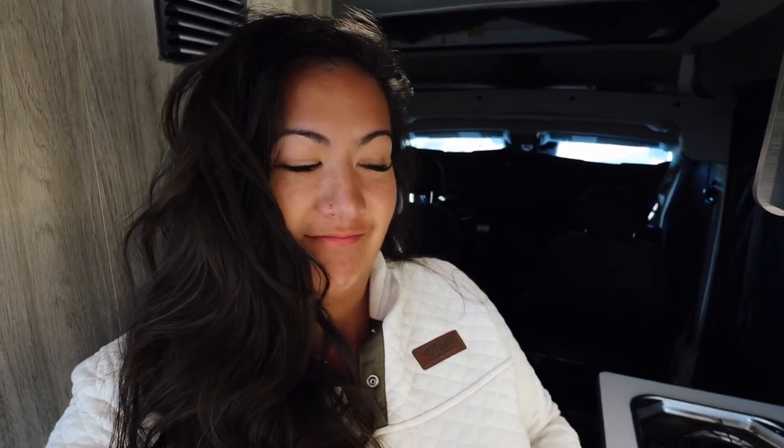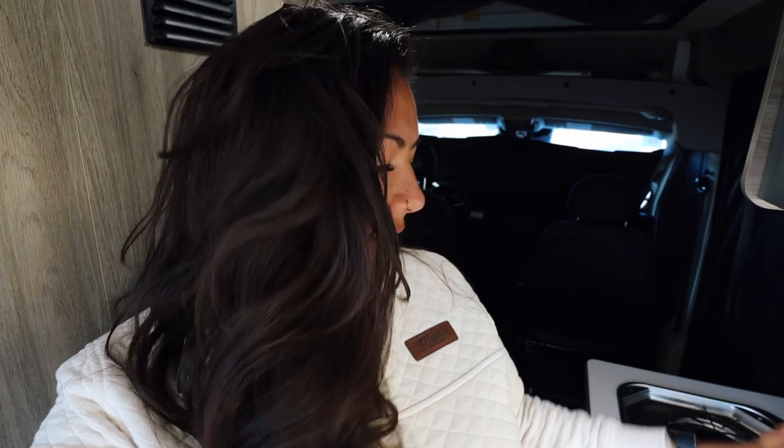Now we're going to be making some breakfast. Today on the menu we're having something really good — I'm really excited. We're going to be having grilled Nutella banana sandwiches. I'm going to start firing up the propane and then we're going to make some breakfast sandwiches.